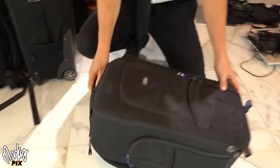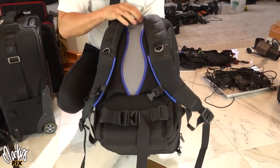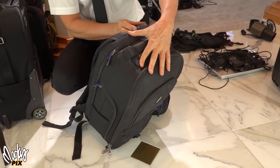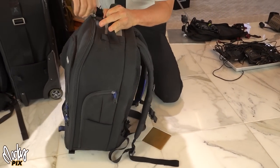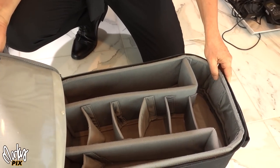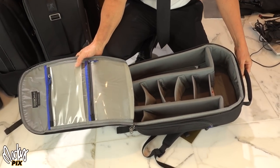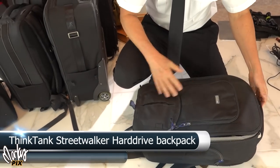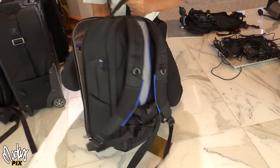Here we have another backpack by Think Tank. Look at how cool that is — blue trim and everything. This is called the Streetwalker Hard Drive. Never used — Think Tank Streetwalker Hard Drive backpack.